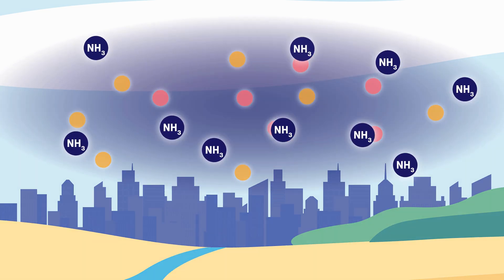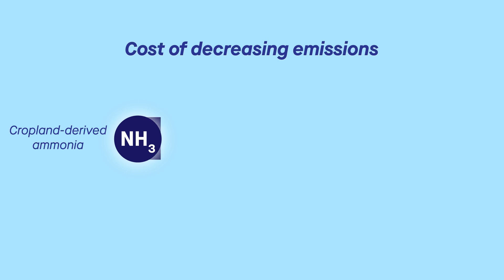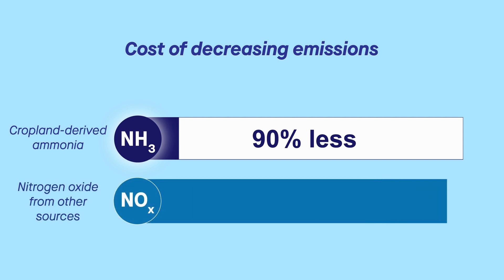It's worth zeroing in on cropland-derived ammonia to help address particle pollution. One recent study revealed that decreasing ammonia emissions costs 90% less than decreasing emissions of another contributor, nitrogen oxide, from sources like fossil fuels.